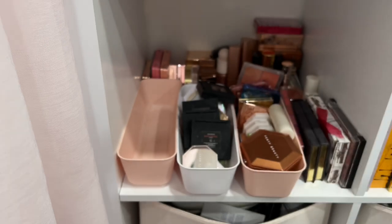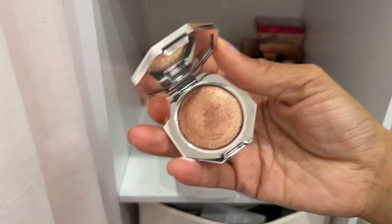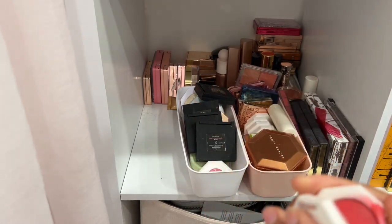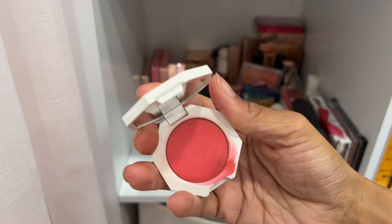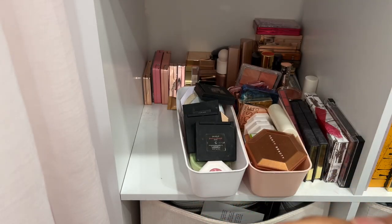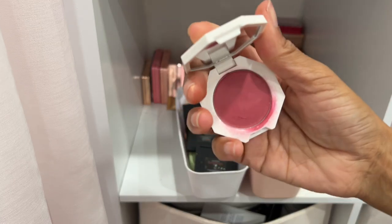Here is a Fenty Beauty diamond balm in the shade Fenty Glow — definitely keeping this. The Fenty Beauty cream blushes I really enjoyed when they came out, but I don't reach for them at all anymore, and I feel like they kind of dry out. So I'm decluttering all of my Fenty Beauty cream blushes. This is in the shade Strawberry Drip. Being truthful — I would repurchase them again, I just feel like they're drying out.